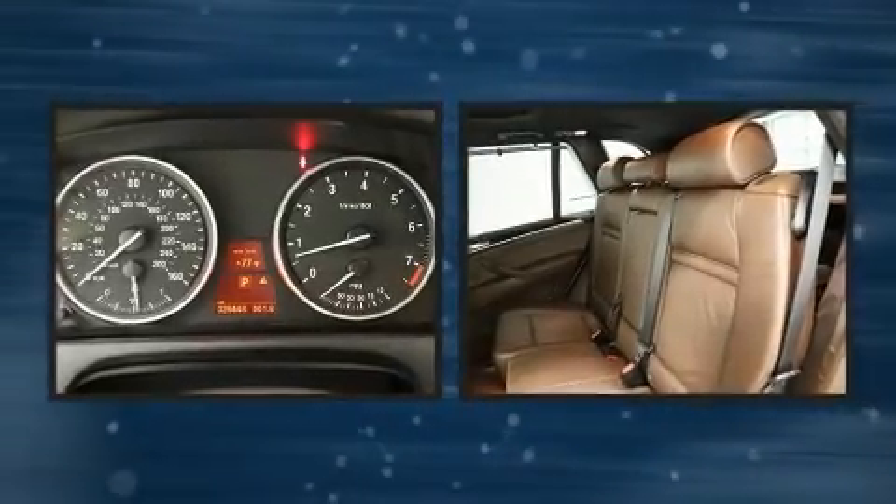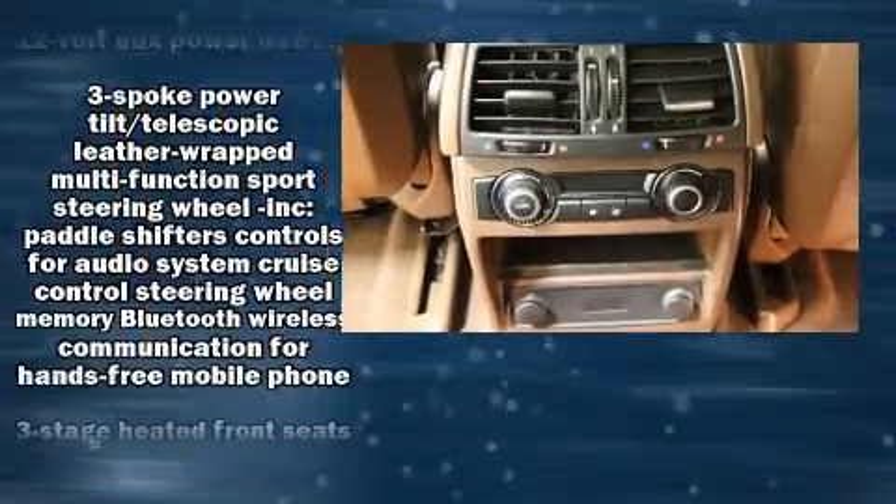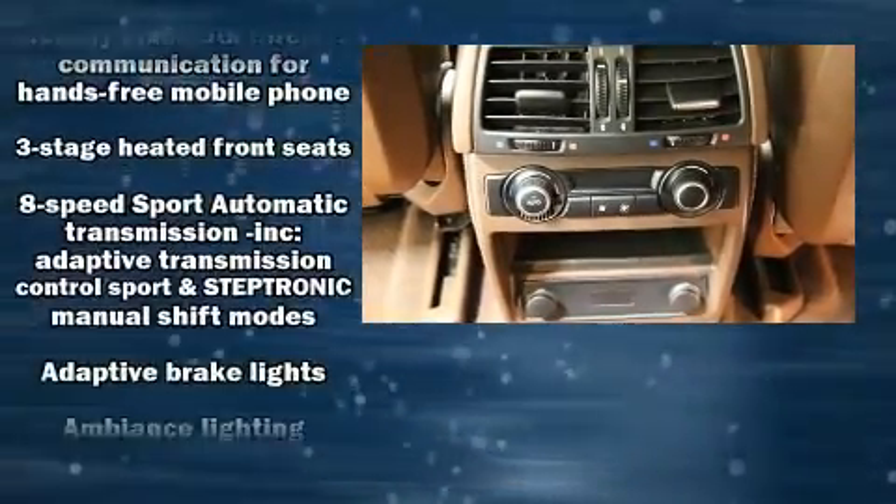A wealth of standard features mean that you no longer have to sacrifice — like all-wheel drive, a leather steering wheel, an outside temperature display, automatic dimming door mirrors, and a split-folding rear seat.